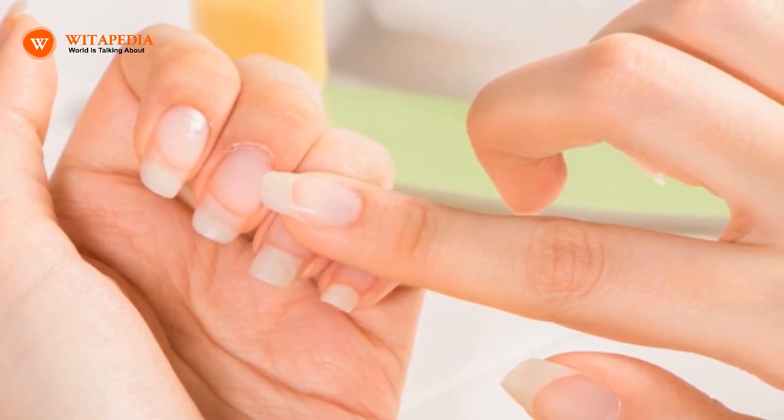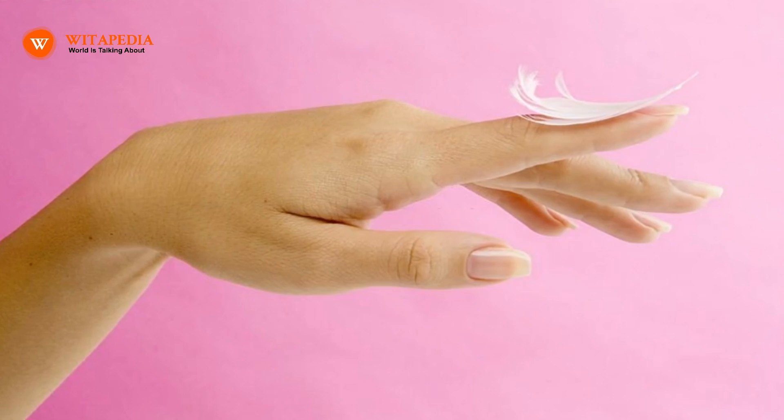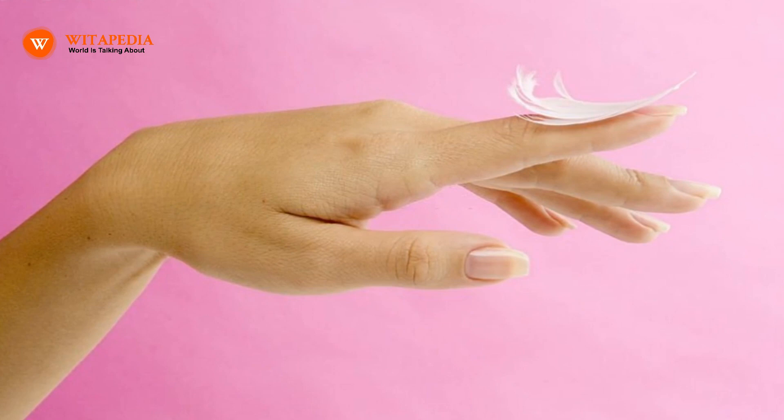How to Strengthen Nails Naturally. The strength and structure of the nails are crucial for good nail health, yet they are sometimes taken for granted until they start to cause problems. It might be frustrating to have weak or brittle nails, but there are natural ways to nurture and strengthen them.